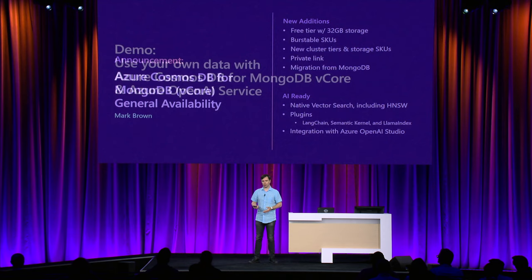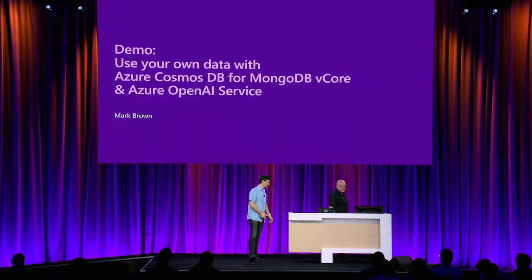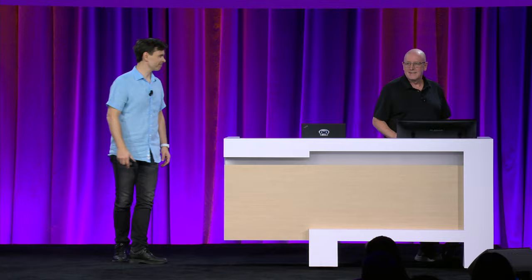I'd like to invite our product leader Mark Brown on stage to demo how to build exciting AI-powered apps with Cosmos DB for MongoDB and Azure OpenAI. In the next five minutes, I'm going to show you how you can create an AI experience using Azure AI Studio with data stored in Azure Cosmos DB for MongoDB vCore. We're going to create a simple experience at first, then I'll show you how to customize it further — bring your brand closer to your customers, better support them and connect with them — and we'll do it without writing a single line of code.